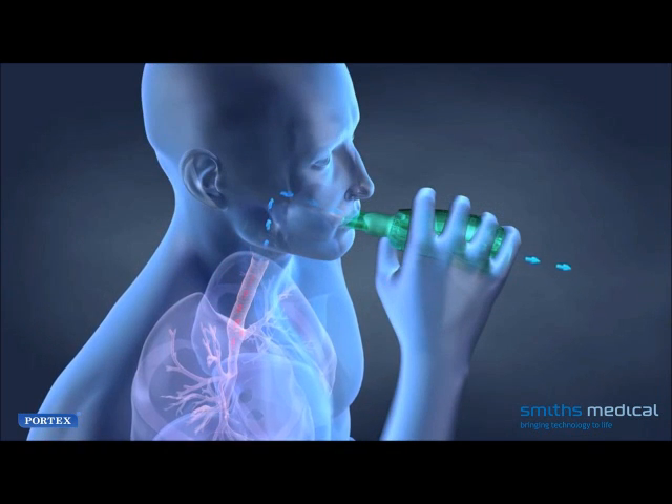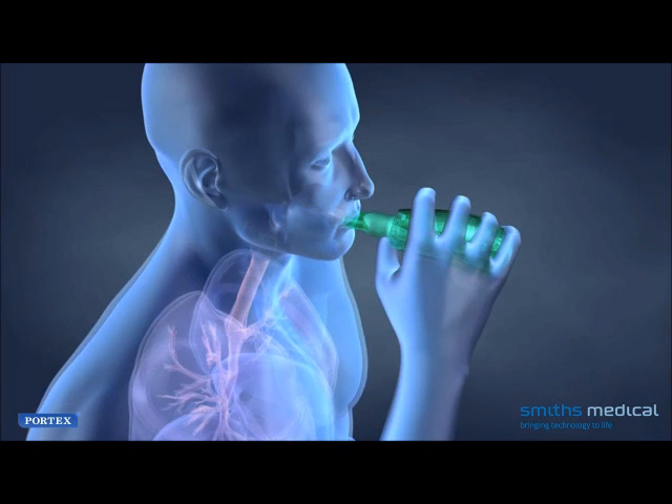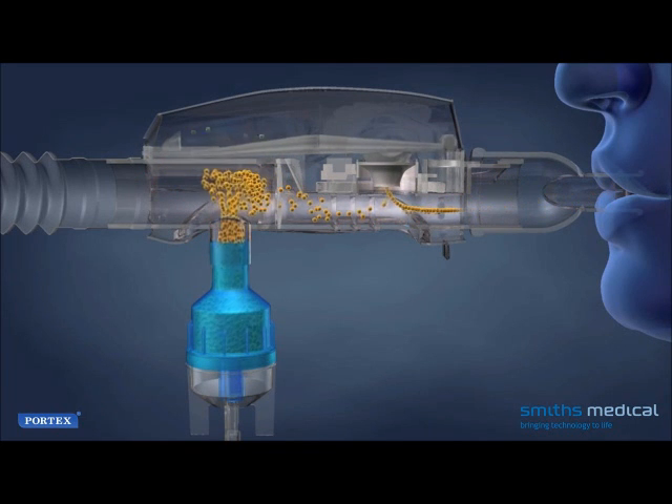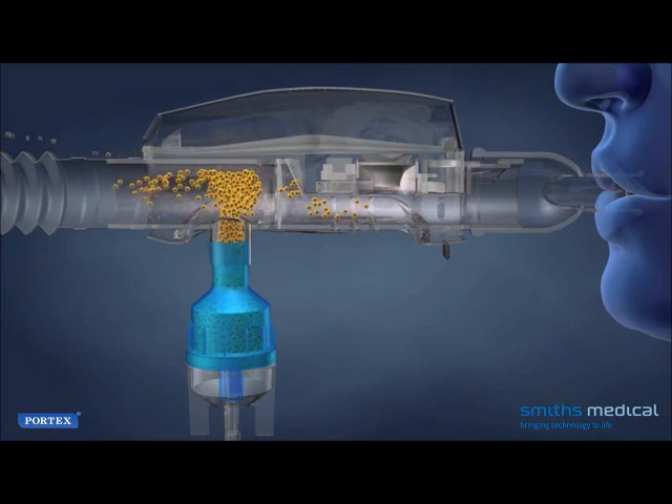The deeper the patient inhales, the longer the following exhalation through the device, which produces more vibrations. If a small-volume nebulizer is used for bronchodilator treatments, with a doctor's prescription, it can be attached to the Acapella system, which may optimize delivery and accelerate the effects of the medication.